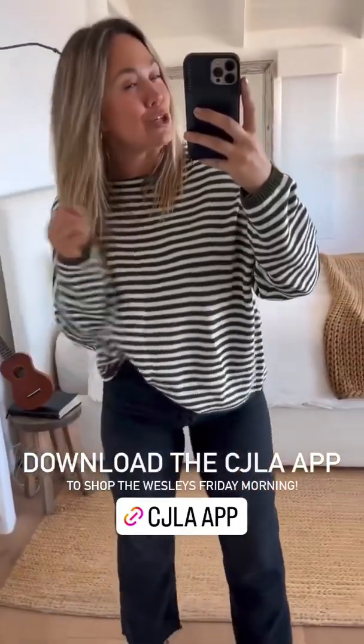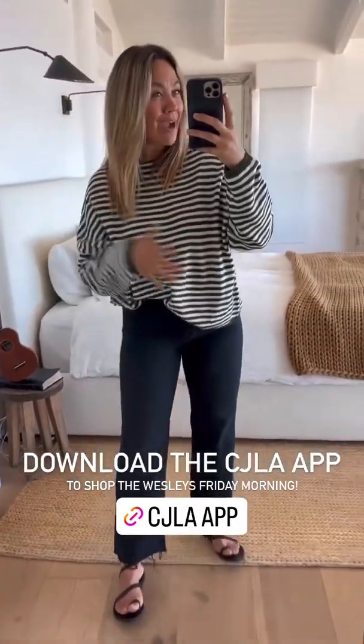Last but not least, be sure to download the app — it's the only place you're going to be able to get the Wesley. The app is an amazing resource for CJLA. We do try-ons on the app, lookbooks, events, and early access.